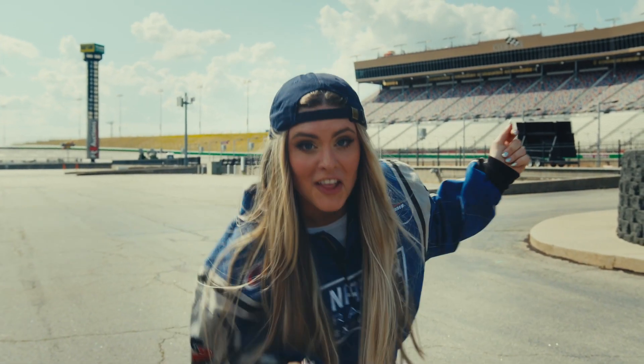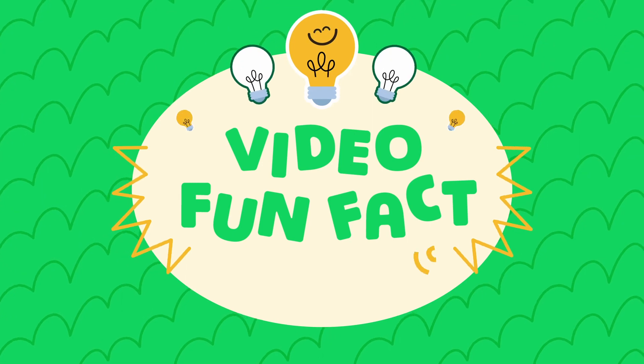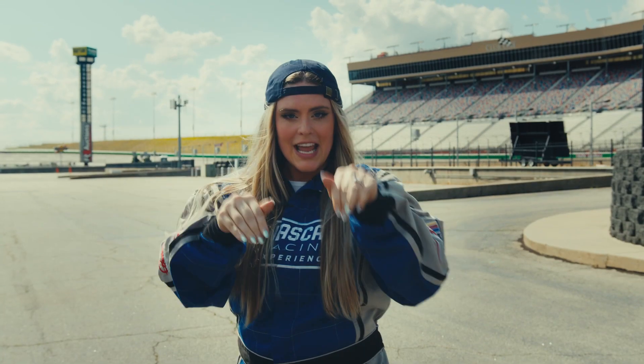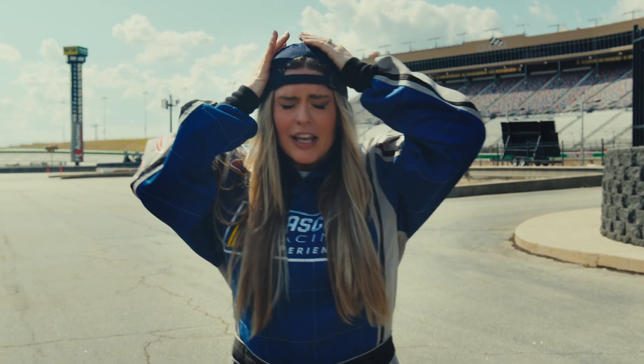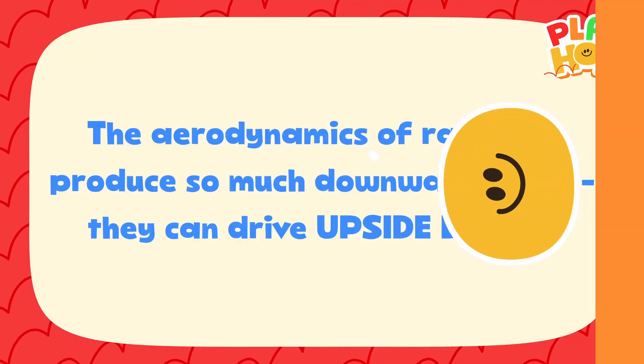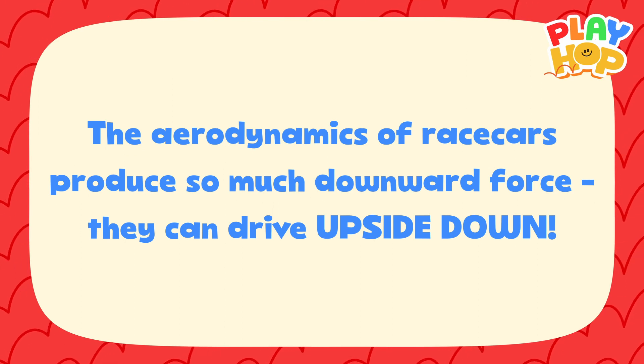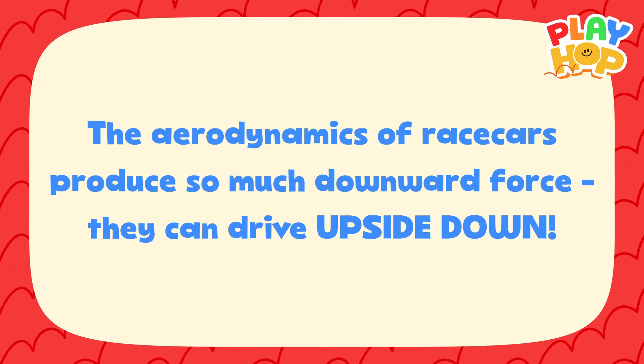It's time for the fun fact of the video! Today's fun fact: these race cars go so fast — up to 200 miles an hour — they go so fast that theoretically they could go upside down, because they're so stuck to the track.